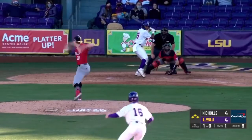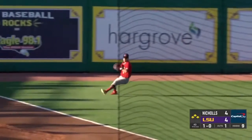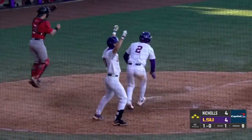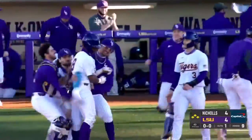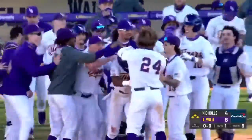Dylan Cruz at first. The 1-0 to Morgan — big swing, lifted in the air to left field. West Toops coming over, will make the grab. Tagging up is Arnold on his way in — to score! And that will do it. Tigers win! Tigers win! Sac fly RBI for Trey Morgan, and it's a 5-4 final here at the ballpark.